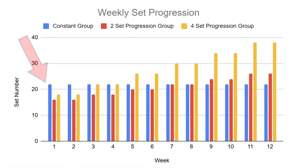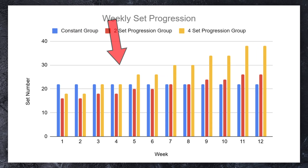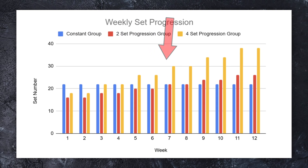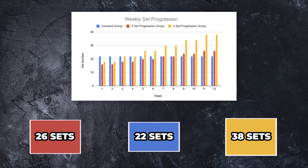To help this all make sense, I've included a graph to illustrate the progression of weekly sets over the 12-week study period. By the end of the intervention, you can see that the three groups performed either 22, 26, or 38 sets respectively.